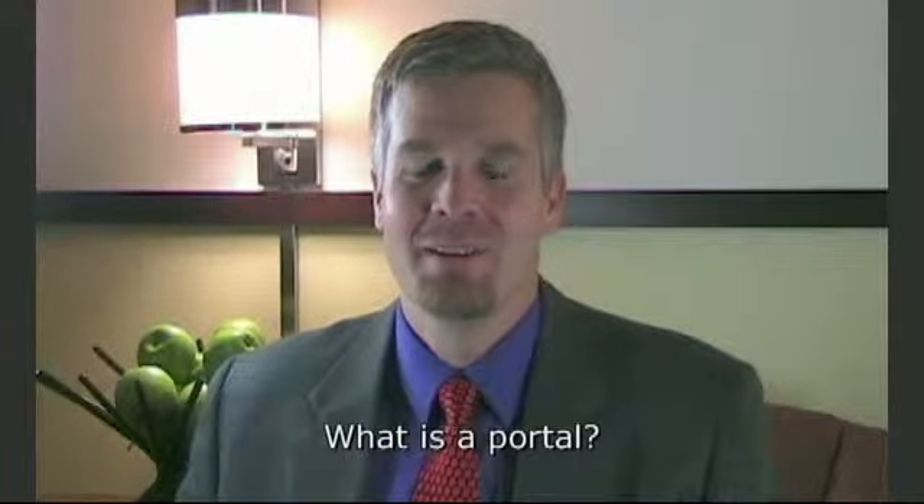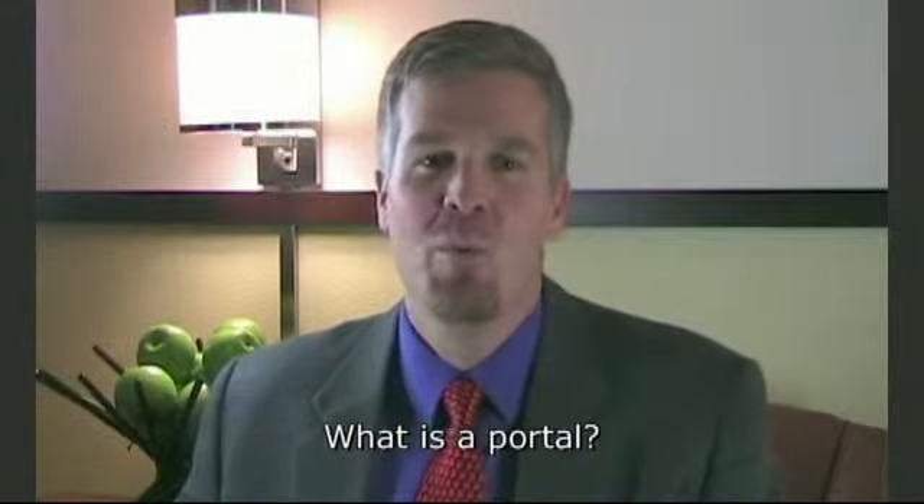There's a lot of buzz in the healthcare industry about portals. What is a portal? By definition, a portal is a way into something, or a window, or a view. In terms of information technology, a portal is a view or a window into a large collection of data.